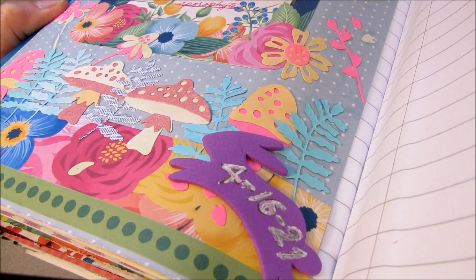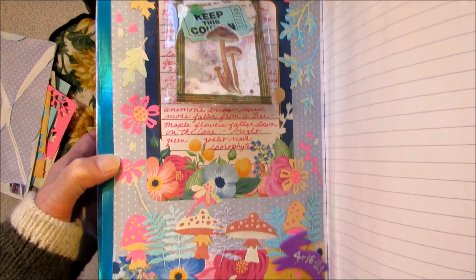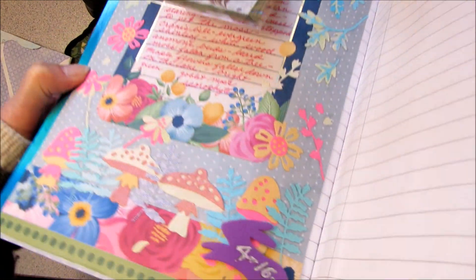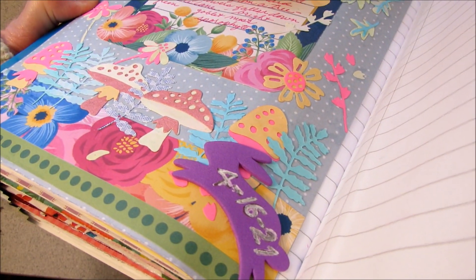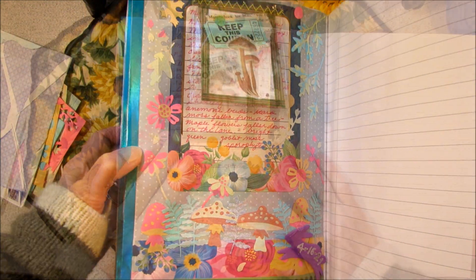And see this little rabbit in the corner? I wrote the date on the little rabbit. The reason he's there is because I was throwing something away in the trash can and I saw him down on the floor. I'd already put the Easter things away, so he just got stuck on the page.